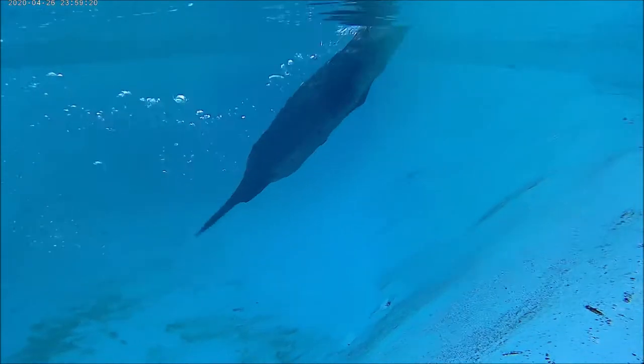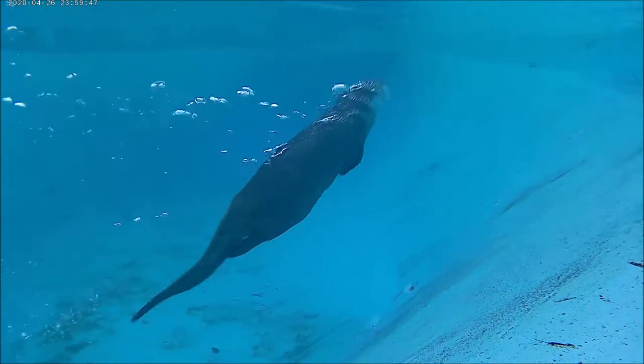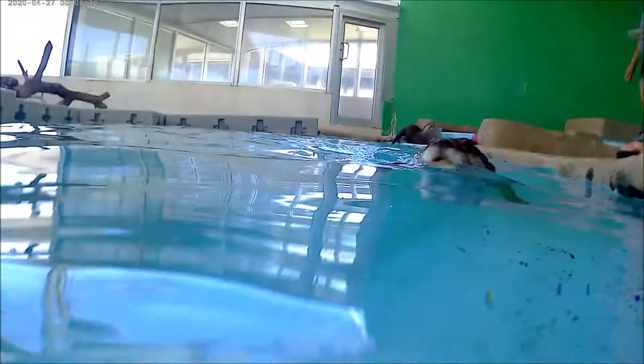They have long, sleek, and streamlined bodies which allow them to swim easily through the water, using their tail for balance. No wonder Luna and Emeril are excellent swimmers.